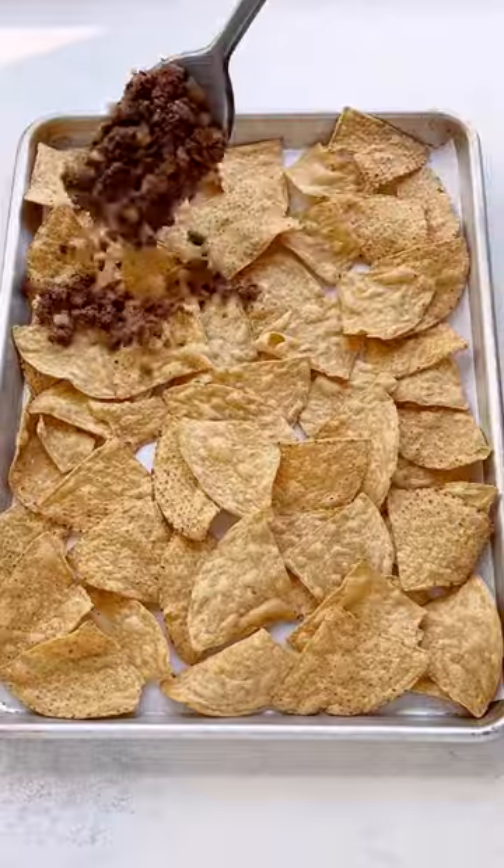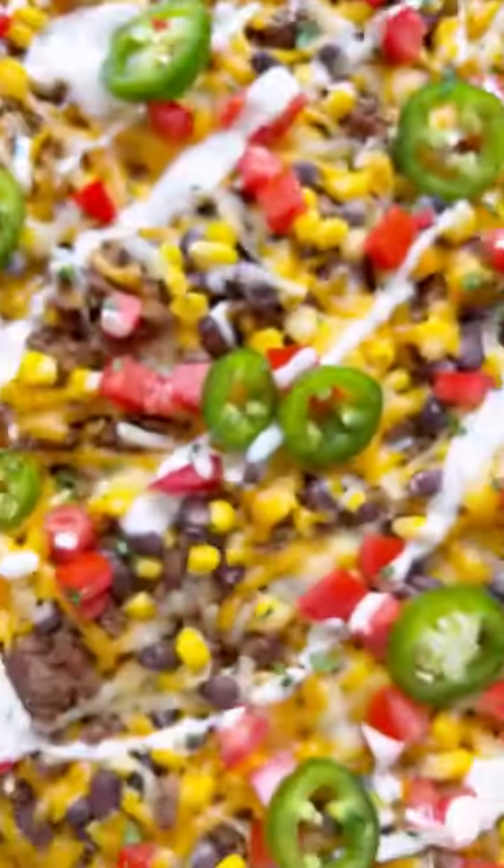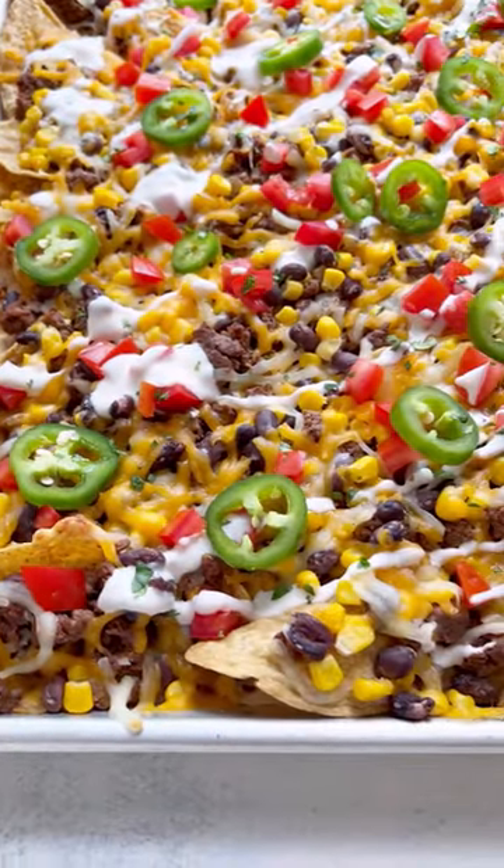What I love so much about this recipe is I almost always have everything I need: tortilla chips, ground meat, shredded cheese, and then whatever toppings are in the fridge. Comment 'nachos' and I'll send your link to the full recipe.